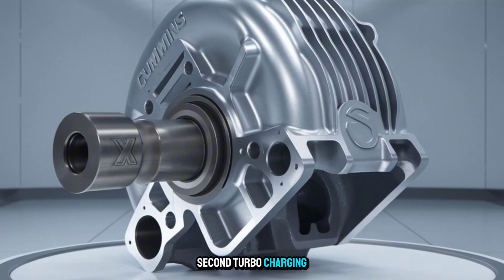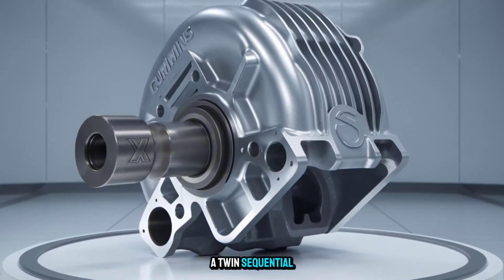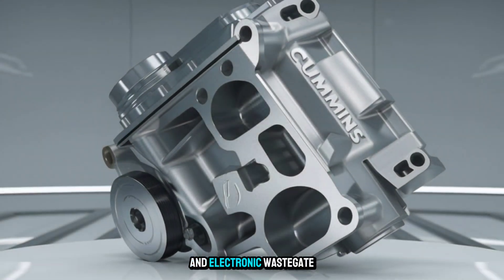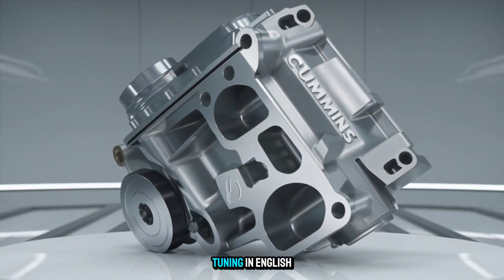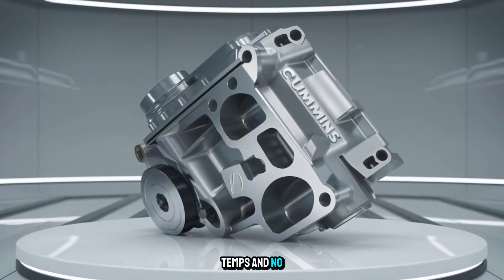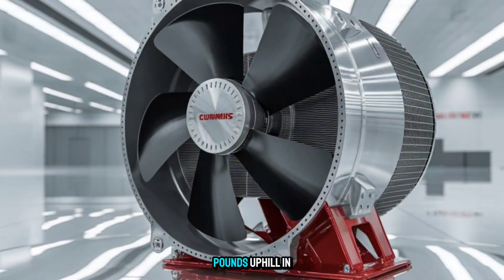Second, turbocharging. The concept includes a twin sequential turbo setup with heat-dispersing ceramic housings, smart actuator controls, and electronic wastegate tuning. In English: faster boost, cooler temps, and no lag when it matters most — like pulling 80,000 pounds uphill in July.